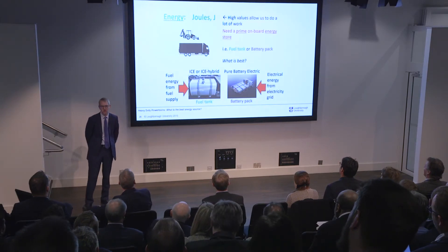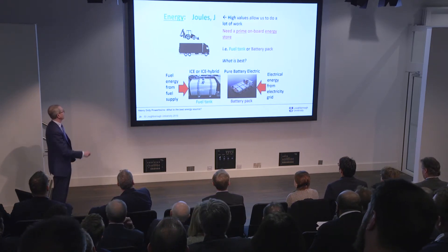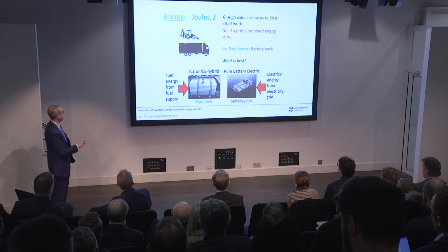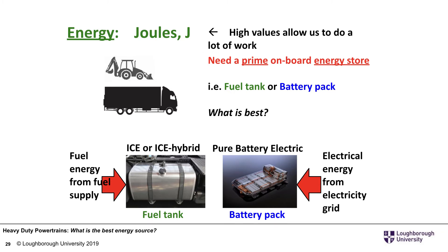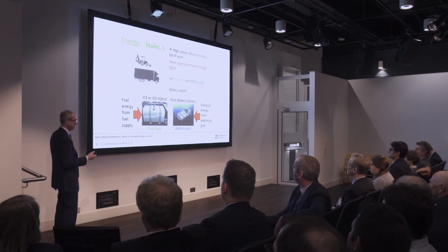In our analysis, we're going to look at energy in joules. For heavy-duty machines — like a backhoe loader or a truck — you need a primary onboard energy store if it's going to be untethered. The question is: is it best to have a fuel tank or a battery pack? On an IC engine or IC engine hybrid we'll have a fuel tank; on a pure battery electric machine, a battery pack charged from the grid.